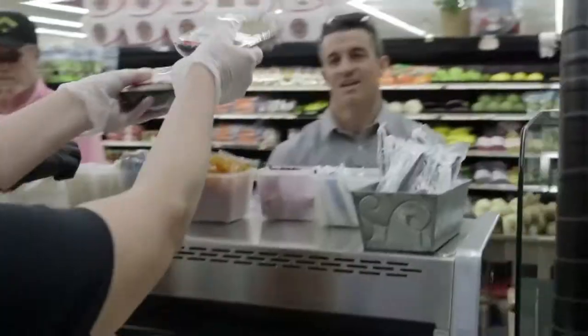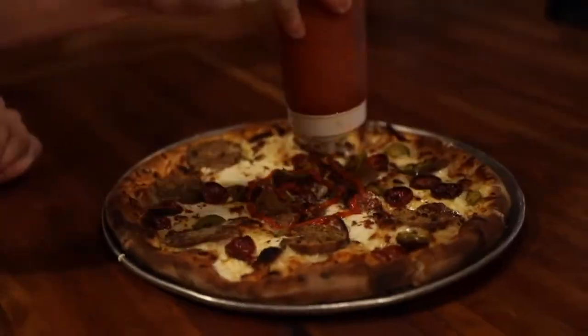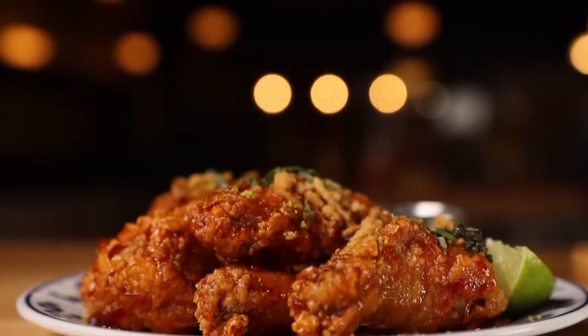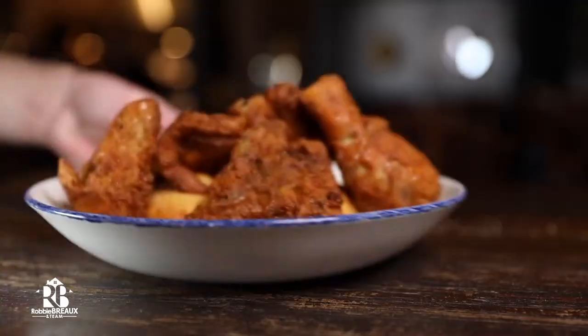As a lifelong resident of the Acadiana area and successful real estate agent, I've loved experiencing everything our area has to offer, and I want to introduce you to my favorites. I'm Robbie Bro with Robbie Bro and team at eXp Realty, and this is Lafayette Lifestyle.